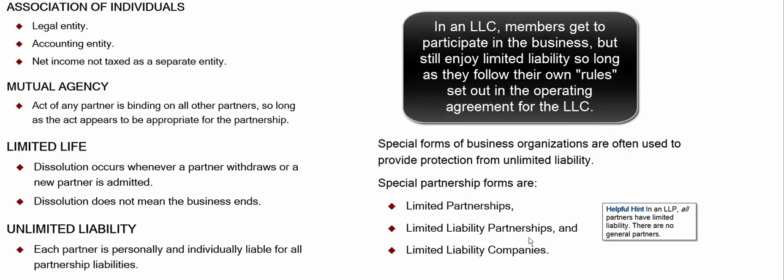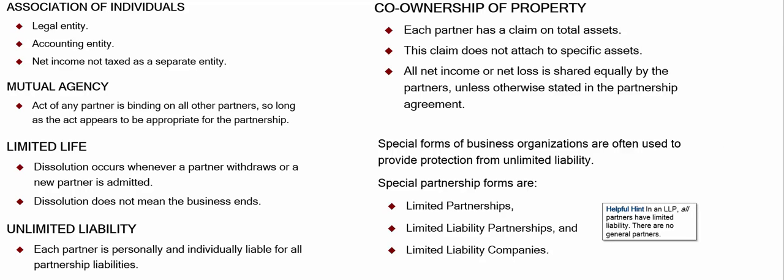The modern-day version — half partnership, half corporation — is the limited liability company (LLC). The members, not called partners but members, all have limited liability based on what they put in. There's also co-ownership of property: once I put in my $5,000 cash into the partnership, that cash belongs to the partnership, not to me, and I don't have a claim on those specific assets. We also need an agreement about how we share net income or net loss. If there's no agreement, the courts will say it's 50-50 for both losses and net income.